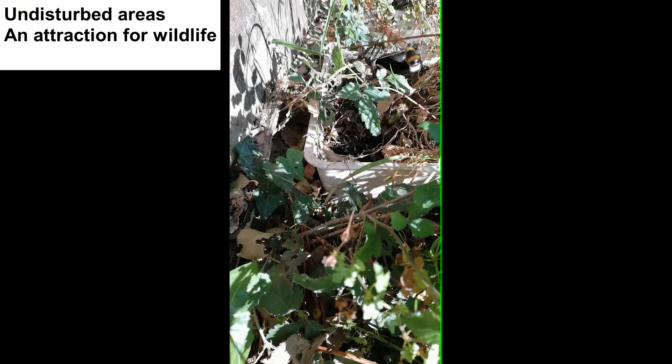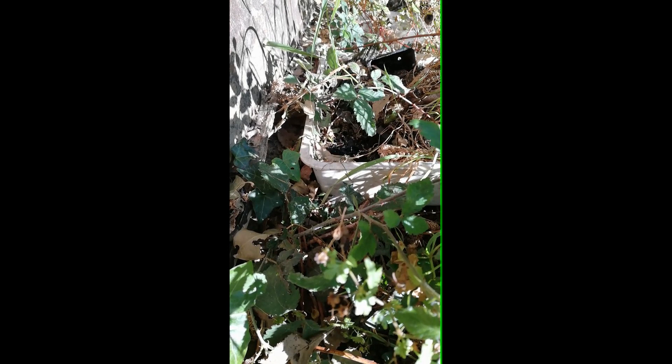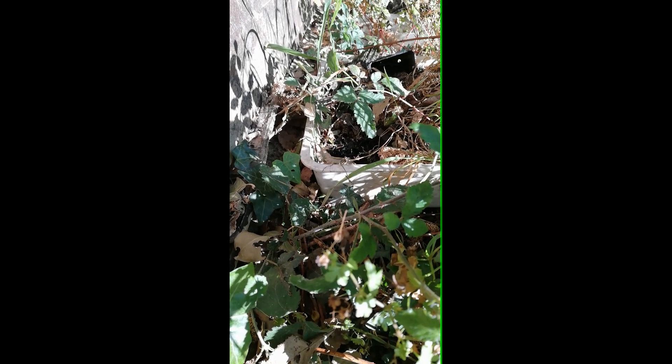This year we had a white-tailed bumblebee nesting in the garden for the first time. The queen decided that underneath our garden shed was a safe place and now there is almost a constant stream of worker bees flying in and out. The bees have been seen gathering at curled up ends of blackthorn shoots. I believe they are seeking out honeydew, the sweet secretion of aphids.